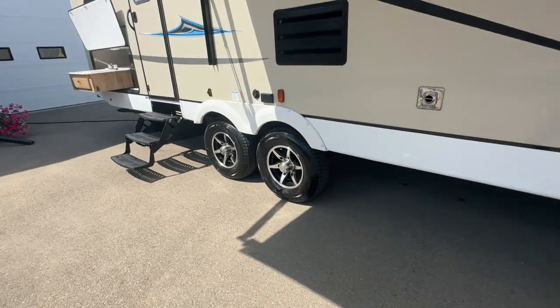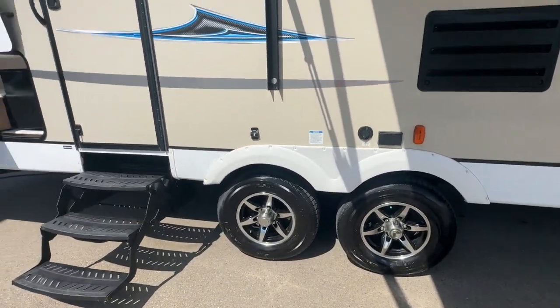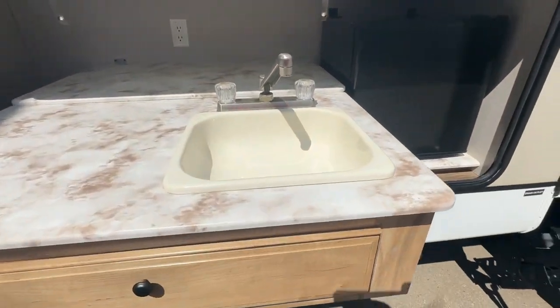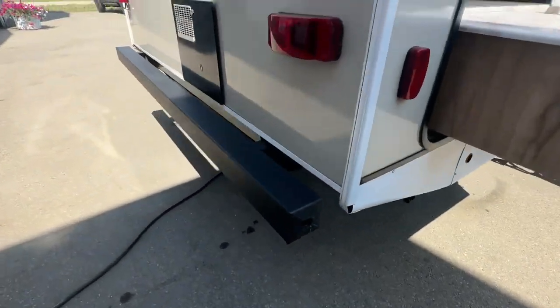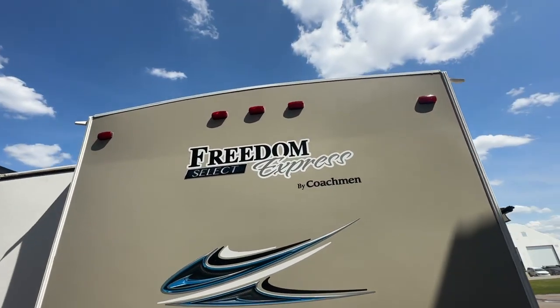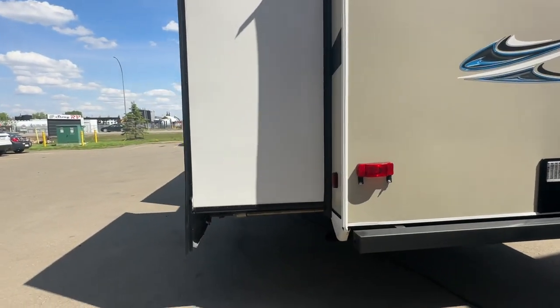Continuing on, we have aluminum wheels and bearing buddies. Tires and wheels are in really great shape. There's a second door that goes right into the bathroom — direct access. A really nice outside kitchen with a second sink and a second fridge. There's a gas connection in the back corner. The hot water tank discharges on the back, which is really nice. It has ducted air conditioning and ducted heat.